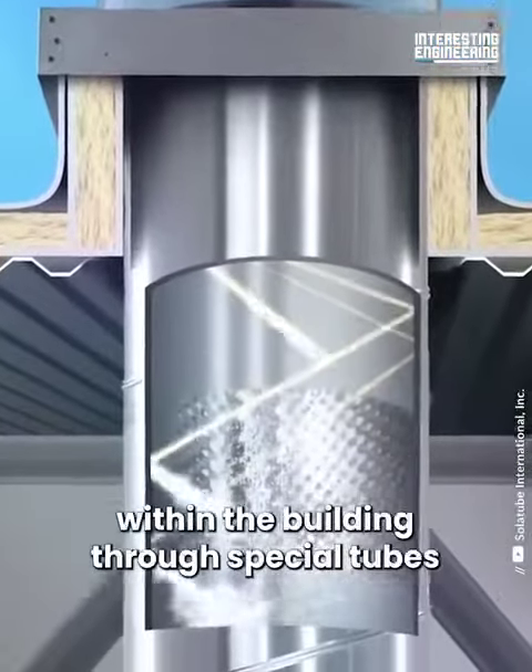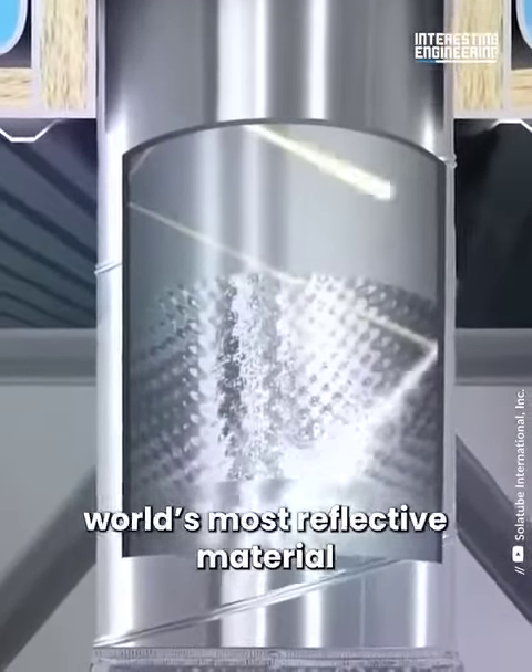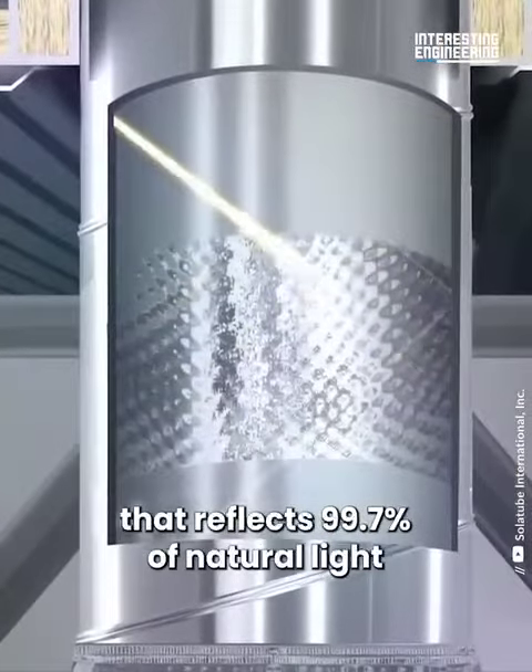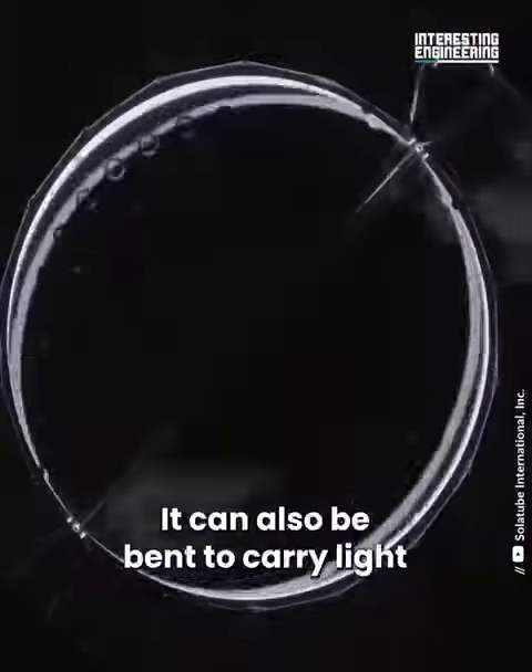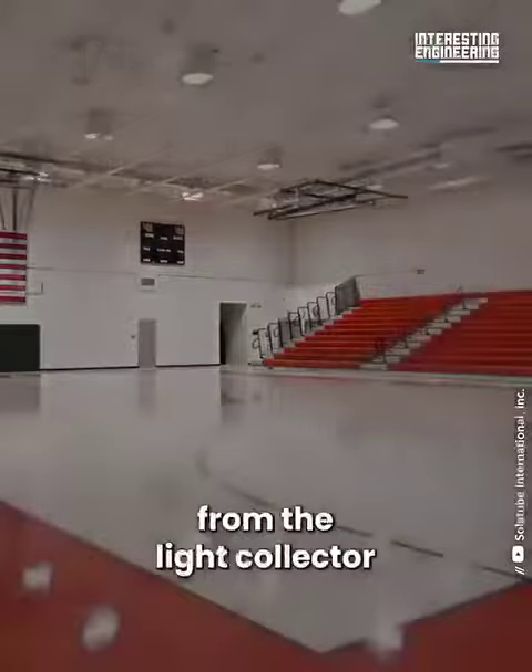The light travels through special tubes made of the world's most reflective material, reflecting 99.7 percent of natural light. The tubes can also be bent to carry light to any dark room up to 30 feet from the light collector.